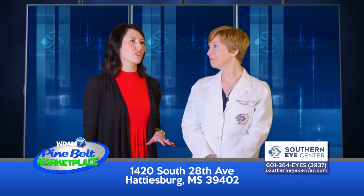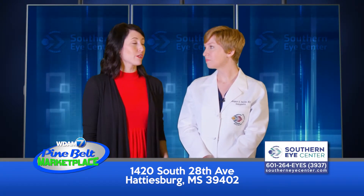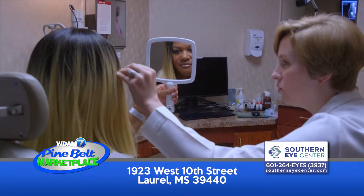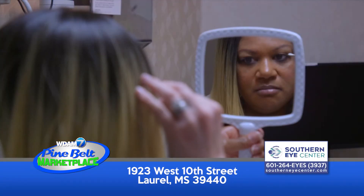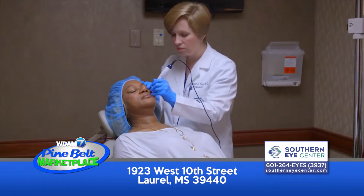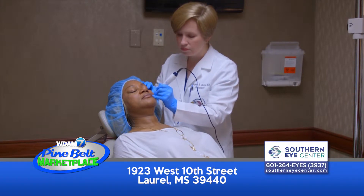Can you tell us about the procedures that you can perform to functionally increase vision and brighten appearance? If someone has a droopy eyelid — whether from the eyelid itself drooping over the pupil or from heavy skin — we can remove the heavy skin or lift the eyelid to allow them to have wider side vision or a brightened appearance.